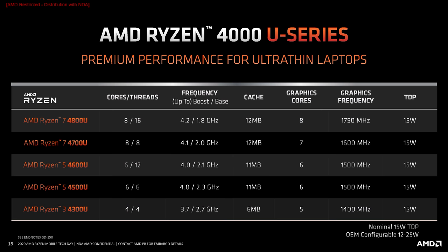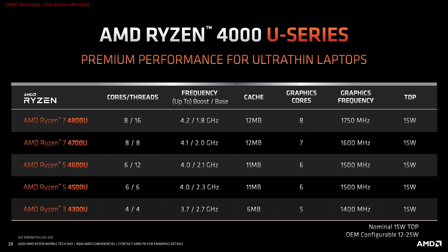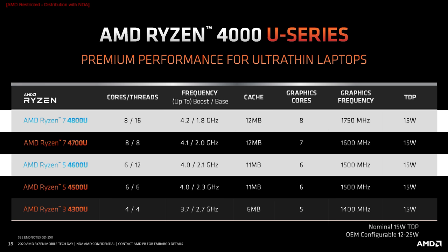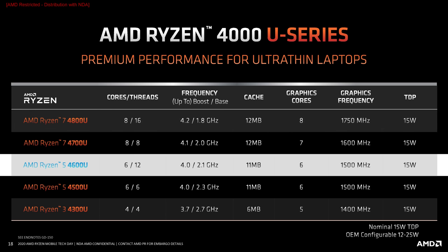For the GPU, we see an increase over the Ryzen 5 4500U in both compute unit count and clock speed — 7 compute units in the 4700U, one short of a fully unlocked GPU, plus a 1600MHz maximum clock speed using the Vega architecture. Sitting either side of the 4700U in the table are the two SMT-enabled parts, the 4800U and 4600U, and it'll be interesting to see how 8 cores and 8 threads compares to 6 cores and 12 threads in these mobile processors.